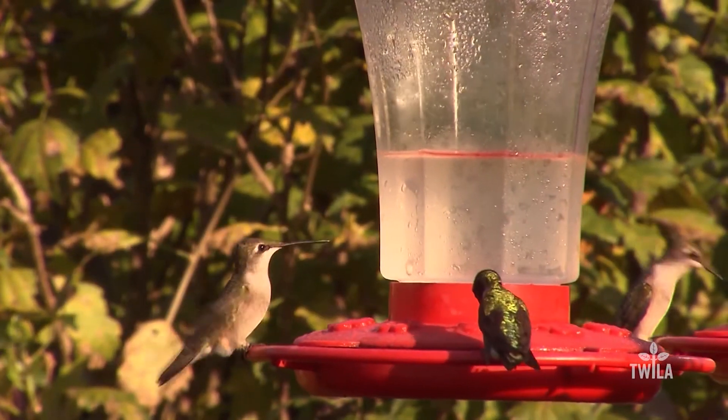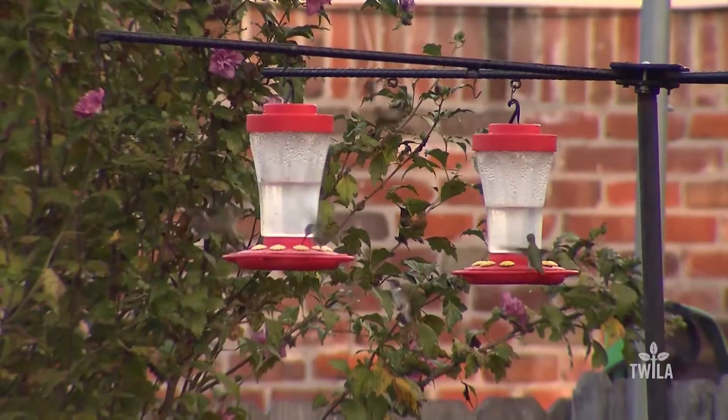If the bird is ever recaptured, the information is available to compare the bird's growth and location. This information is extremely important because it allows us to basically keep up with the population dynamics and migration trends and things like that.